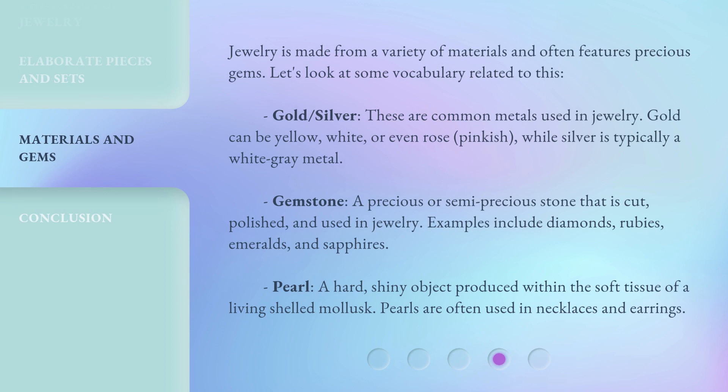Jewelry is made from a variety of materials and often features precious gems. Let's look at some vocabulary related to this. Gold and silver are common metals used in jewelry. Gold can be yellow, white, or even rose (pinkish), while silver is typically a white-gray metal. Gemstone — a precious or semi-precious stone that is cut, polished, and used in jewelry.